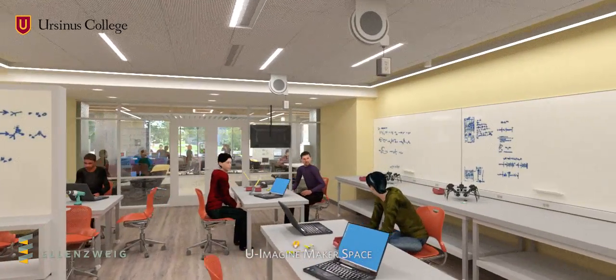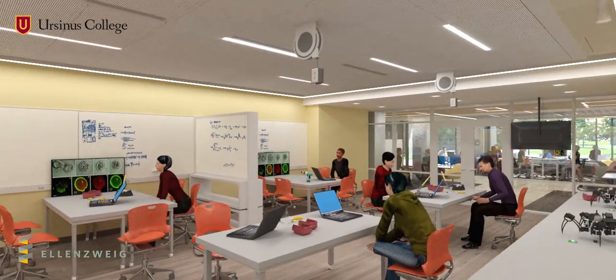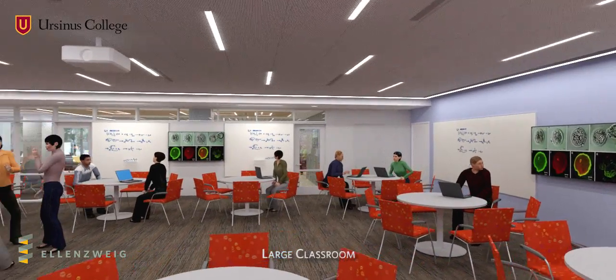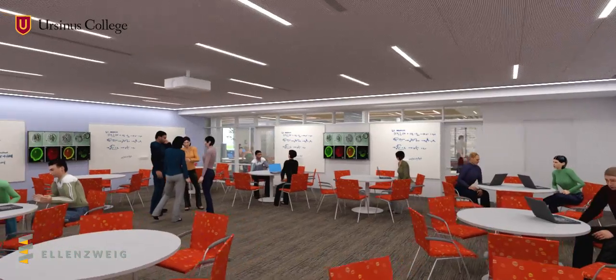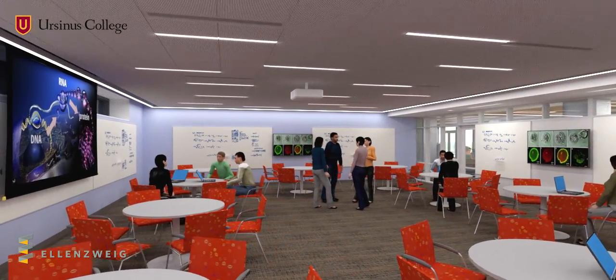The U-Imagine Makerspace supports student entrepreneurship and prototype development, while the large classroom uses the latest audio-visual technology and movable furniture to provide a highly flexible active learning environment.